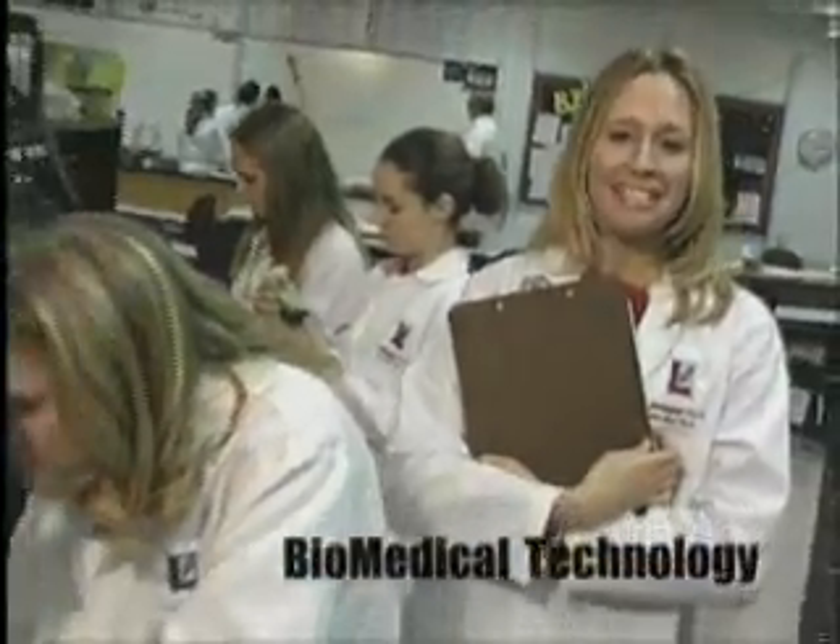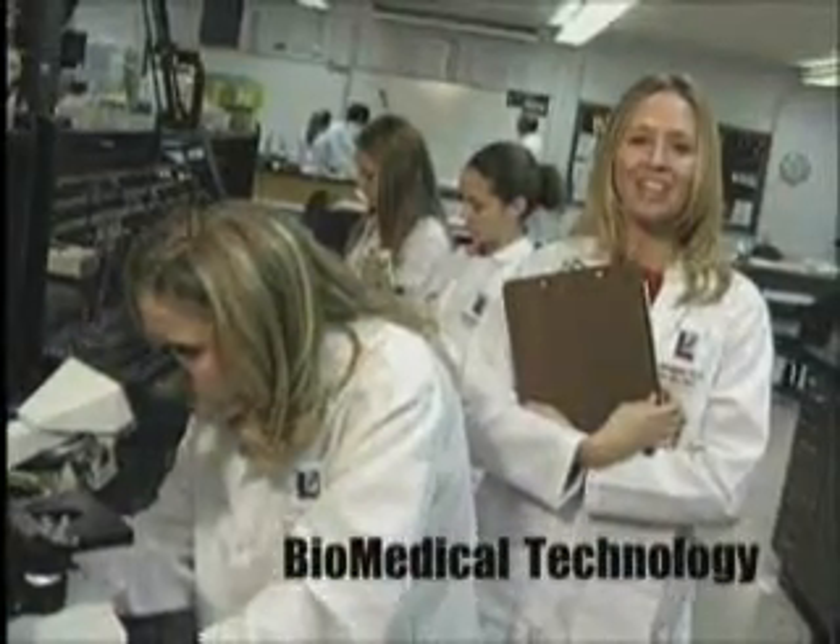If you like looking through a microscope, maybe you can see yourself in Lenape Tech's biomedical technology program.